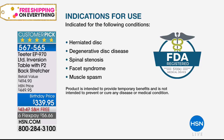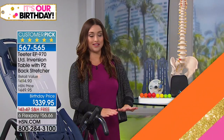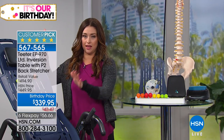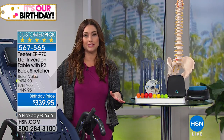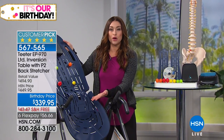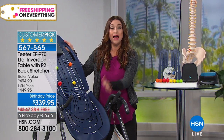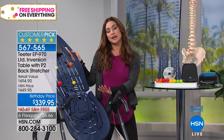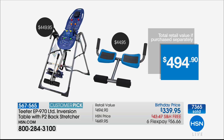We are bringing you today an HSN exclusive configuration where not only are you getting the most amazing table — a huge customer pick that comes to your front door nearly completely assembled and ready to go — we're giving you the nodes, we're giving you everything that you need. You're also getting a back stretcher that you can use at home, at the office, or take with you wherever you go, free with your purchase today.